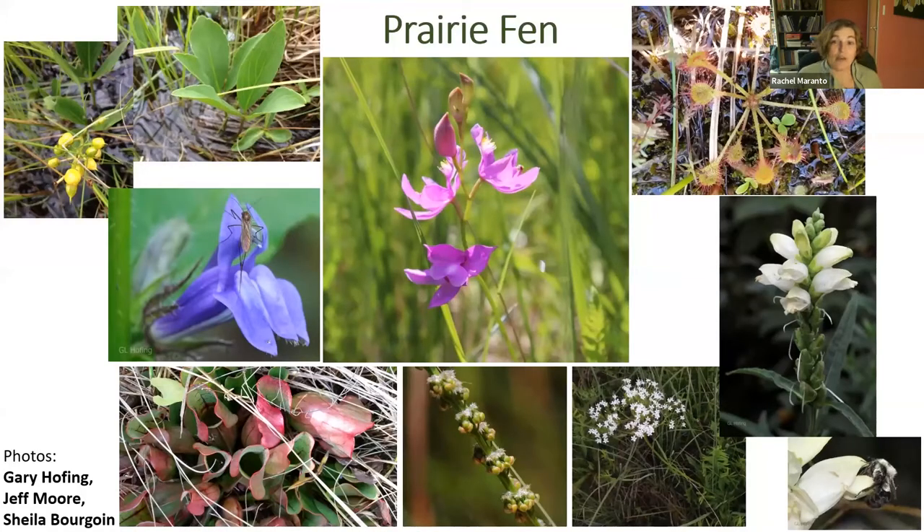Prairie fens are unique in that they support a huge diversity of species — I've heard them called the tropical rainforests of the Midwest. Here are just a few of the plants photographed in the fen at Leftglen: grass pink in the center, and clockwise from top left, bog bean, sundew, turtlehead, swamp valerian, common bog arrow grass, pitcher plant, and great blue lobelia. Protecting fens dovetails really well with MNA's rare-species-focused mission. Fens have about 500 times more rare plant and animal species than the average acre of land in Michigan, and about a quarter of Michigan's endangered, threatened, or special concern species occur on or near fens.